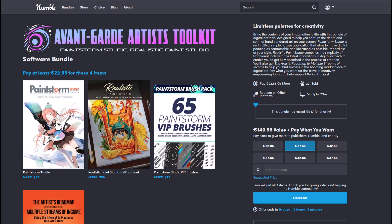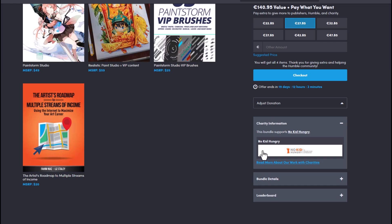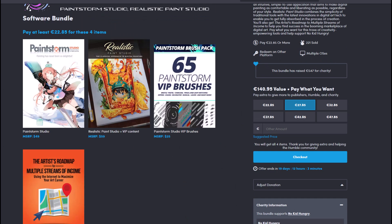The Humble Bundle doesn't only offer these tools at very extremely small prices, but at the same time they also donate to charity. So whatever amount you're paying, you're donating to charity, and these offers always end within a given time.